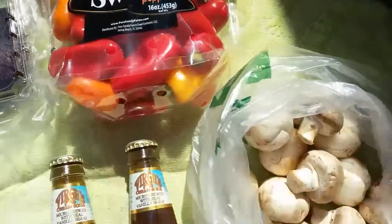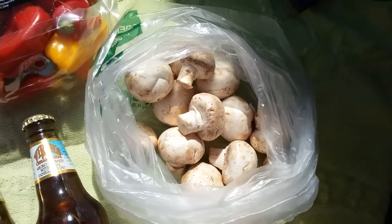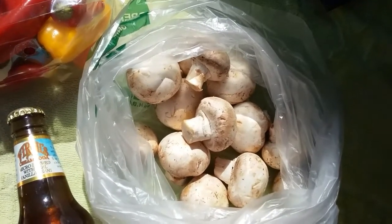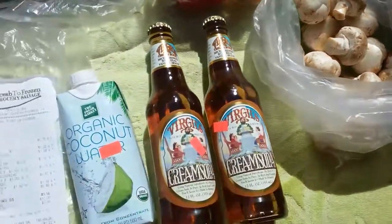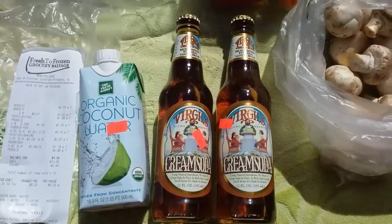Got about three quarters of a pound of fresh mushrooms. I try to eat fresh mushrooms every day — supposedly really good for your arteries, real healthy. Mushrooms are a whole different kingdom, the fungi kingdom, totally different than plants.